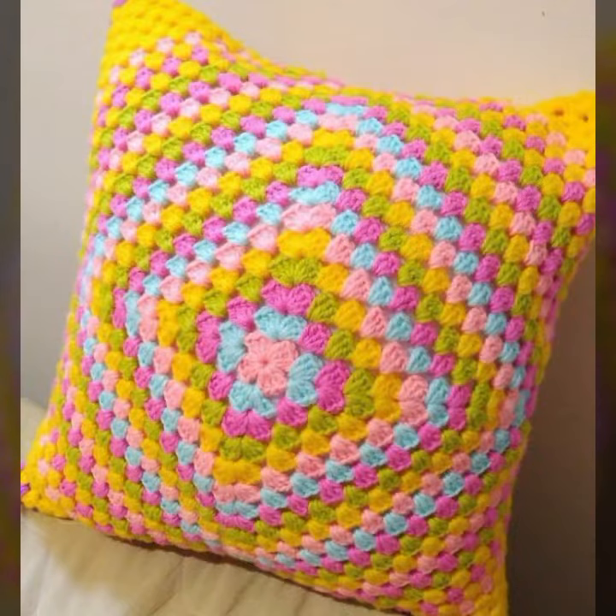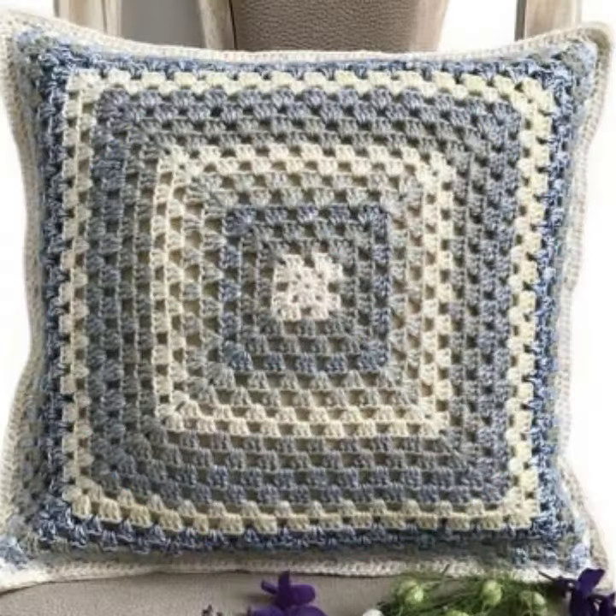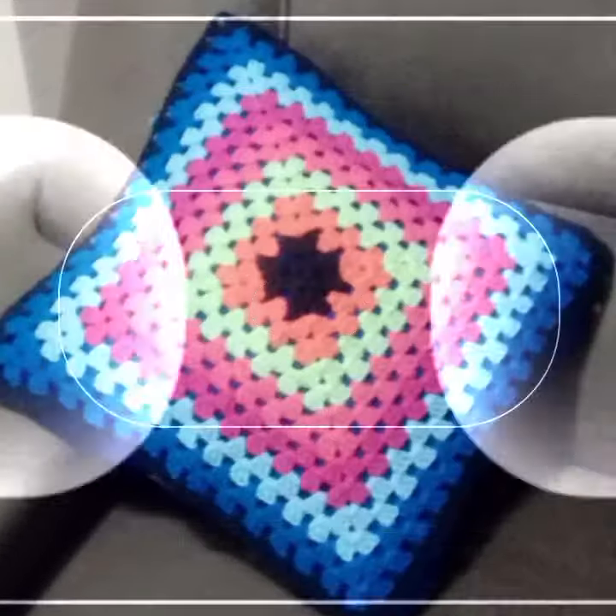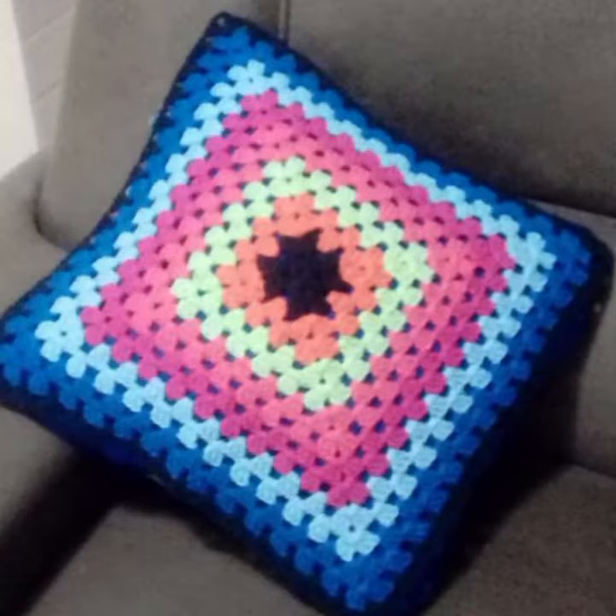If you want to buy this very beautiful crochet cushion cover design, I will tell you some names: expressiviver.com, its-y.com, and Amazon. New designs and new ideas you can see in this video.